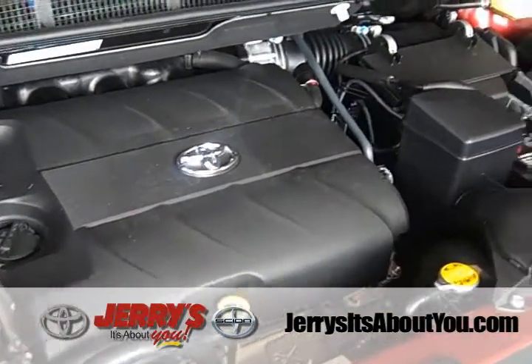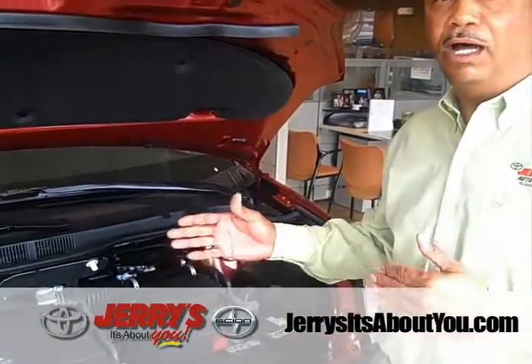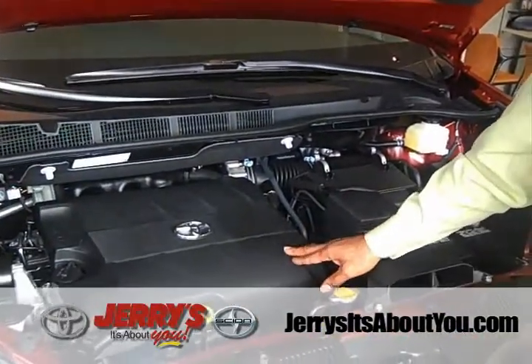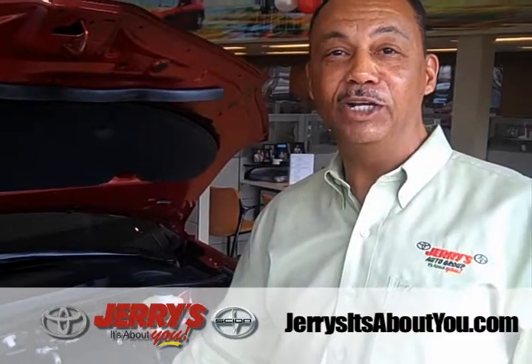The Sienna is available in five trim levels, from the Toyota grade all the way up to the feature-rich Limited edition. The 3.5-liter engine is standard on the LE and up, producing 266 horsepower — that's 22 more than the Honda Odyssey and a whopping 91 more horsepower than the Dodge Caravan and the Chrysler Town and Country.